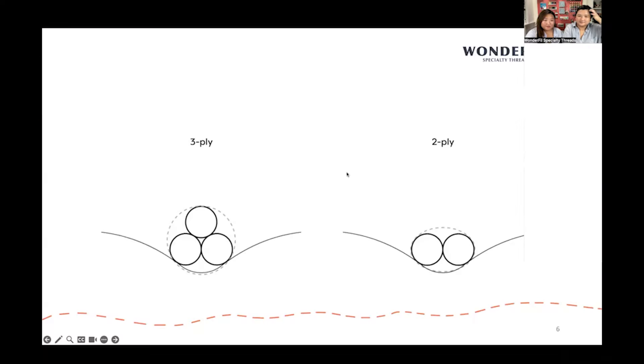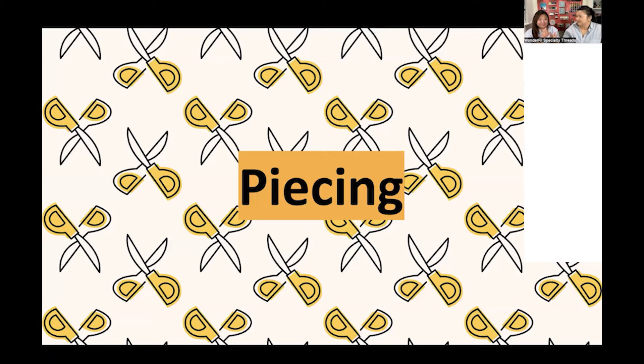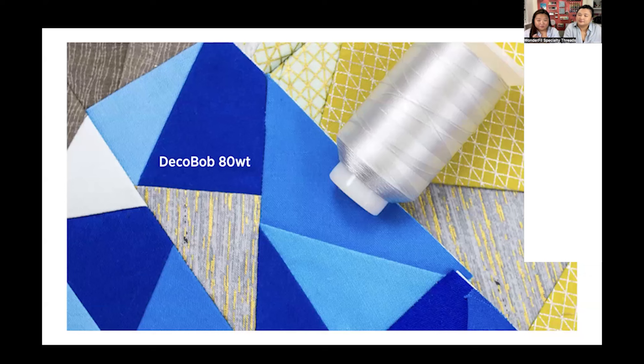The next topic is piecing. This is a foundation paper pieced sample using the 80 weight DecoBob. We did get a question about which weight of thread to put in the bobbin when you use these threads on top. We use the 80 weight in the bobbin for all our samples — we're always using that 80 weight in the bobbin. It's a really reliable bobbin thread. It's nice and fine, and there's no reason to add more bulk than you need to. Where you can reduce it, you should.